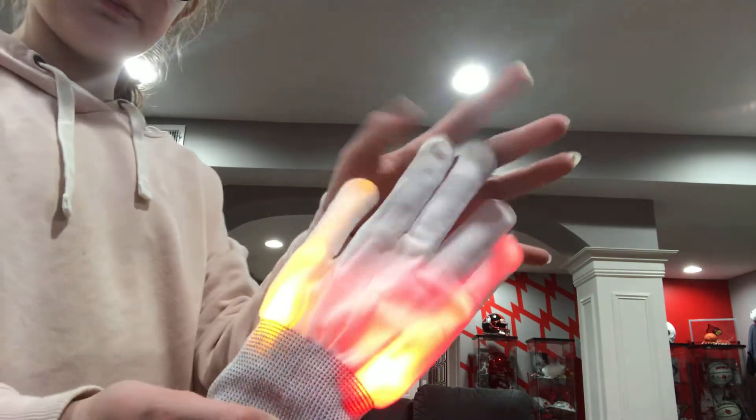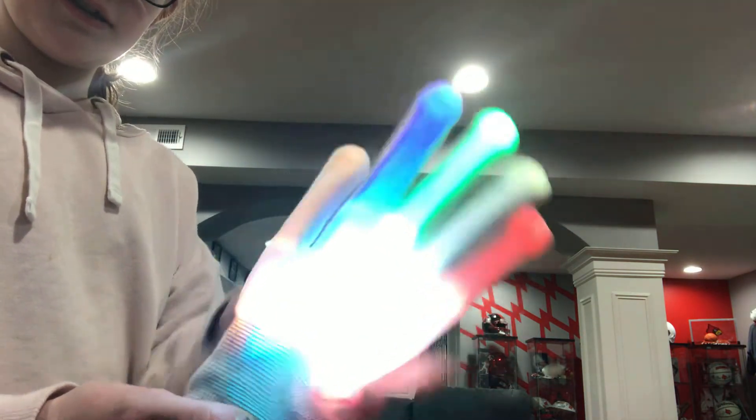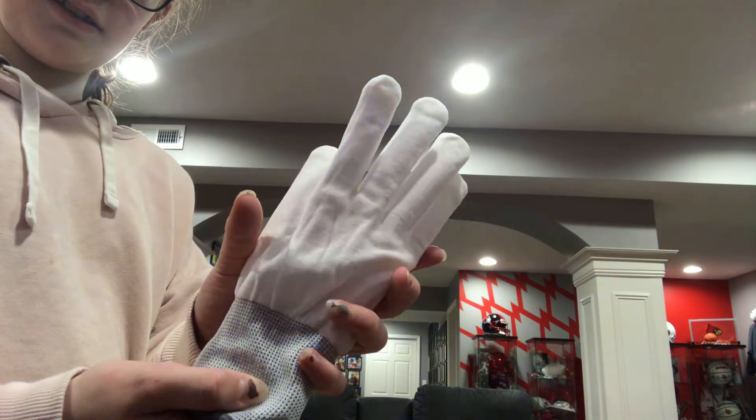You hit it and it's blinky. You can do it like this, or like that, or like this, or like this.